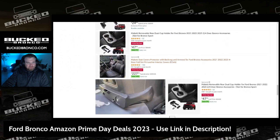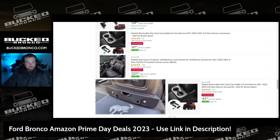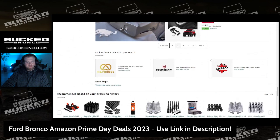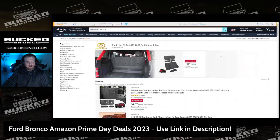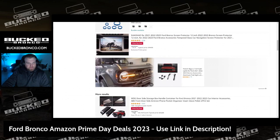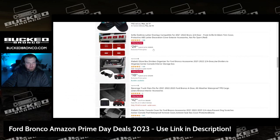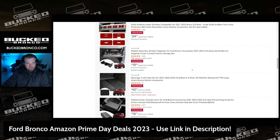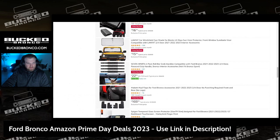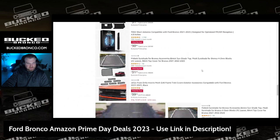They have a deal on seat covers — usually they're $2.99, today they're $2.27. I've seen a lot of those being used by people who have cloth seats and want a leather or protective cover. There are also screen protectors, some grill outline stuff that must be for the Bronco Sport, sun visors, and grab handles.